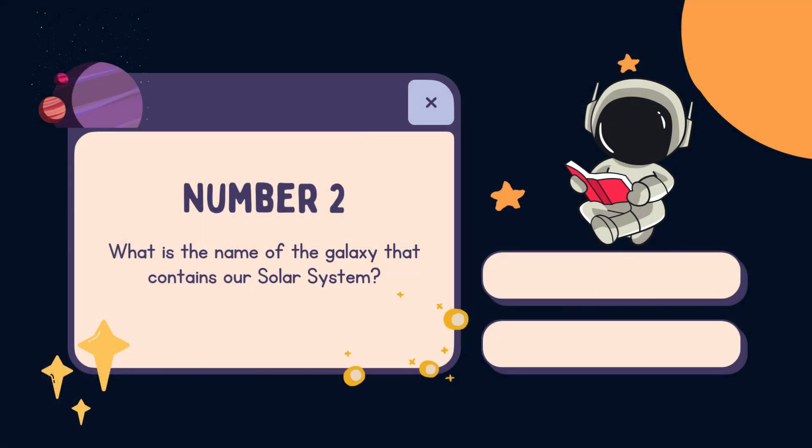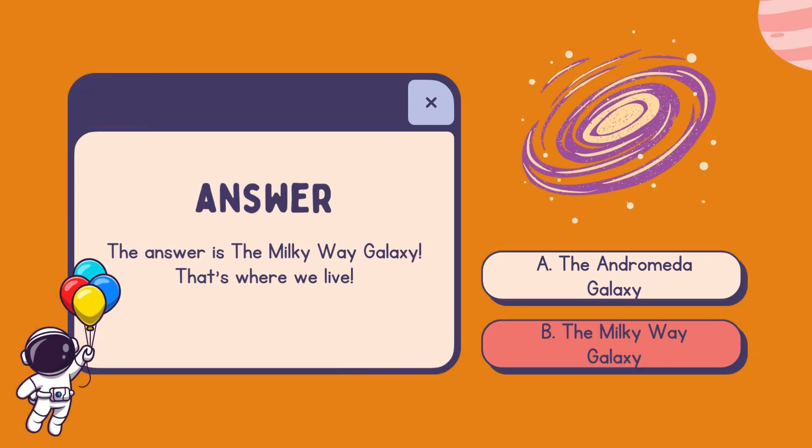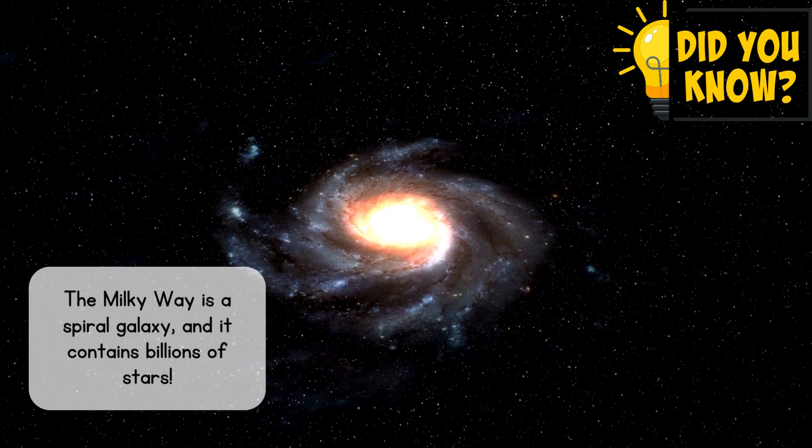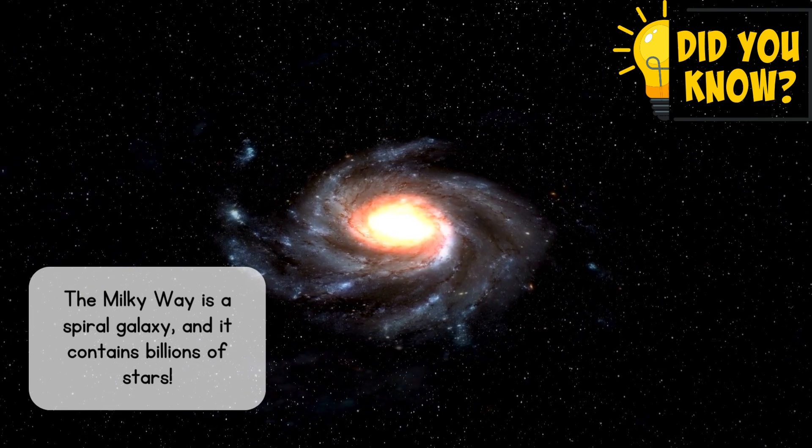Number 2. What is the name of the galaxy that contains our solar system? A. The Andromeda galaxy. B. The Milky Way galaxy. The answer is the Milky Way galaxy — that's where we live. The Milky Way is a spiral galaxy and it contains billions of stars. Wow!